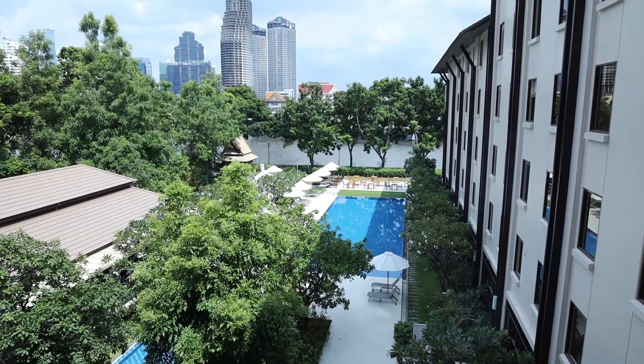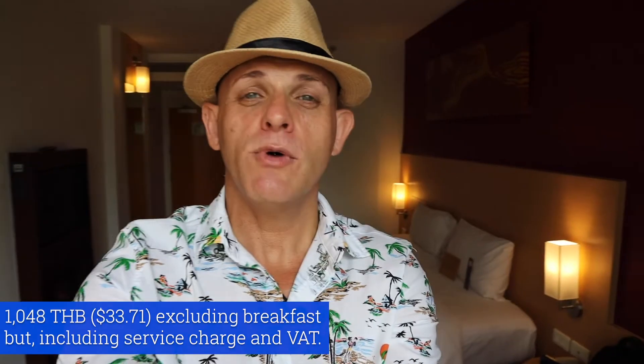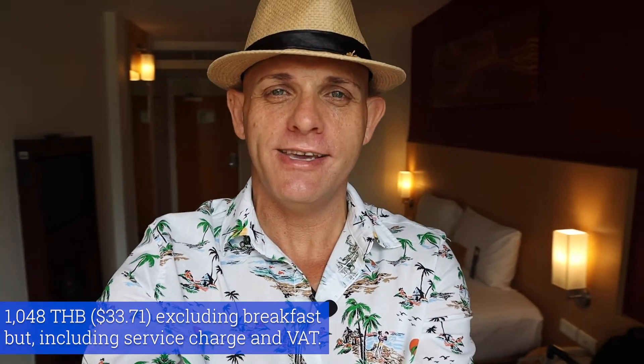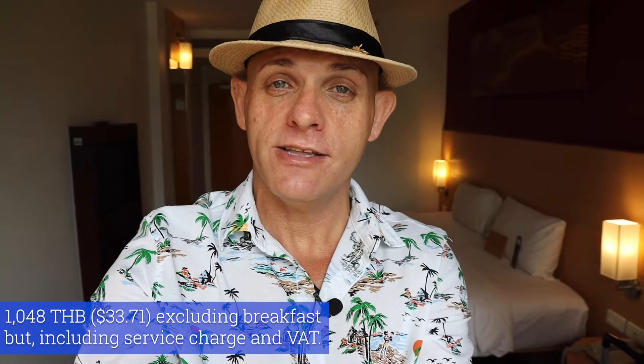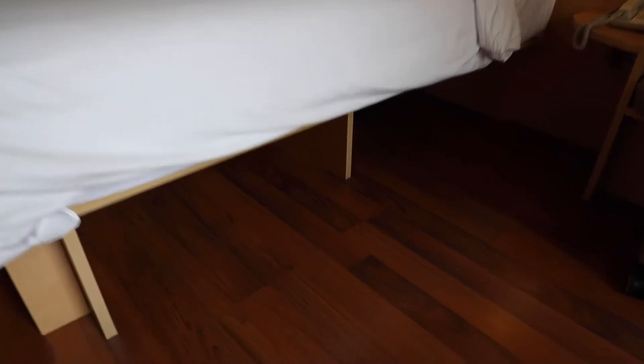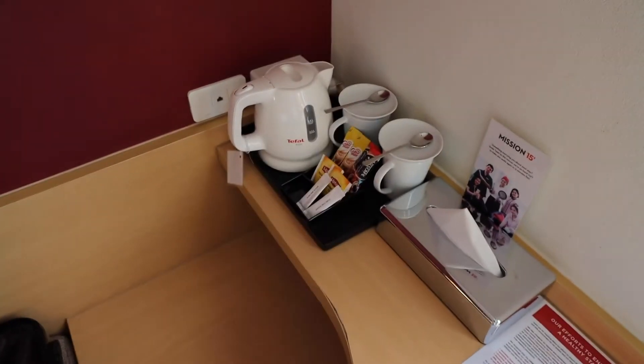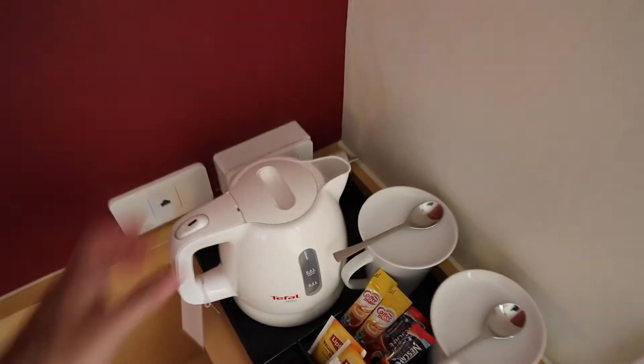This is the view — apparently this is an upgrade to a river view room. I paid 1,048 baht for this room per night, excluding breakfast, but it does include the service charge and tax. So far I'm pretty happy. The room is clean, the hotel seems clean, and staff are pretty nice and friendly. There's also space under the bed to stow away your luggage. I brought along my own extension cord, but this room isn't too bad — there are two power sockets over there and another one next to the television, though I do wish they had power sockets right next to the bed.